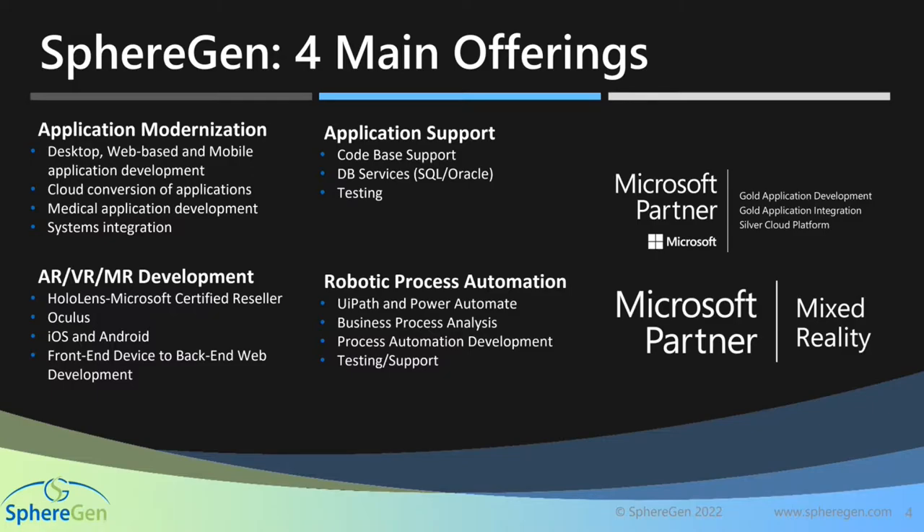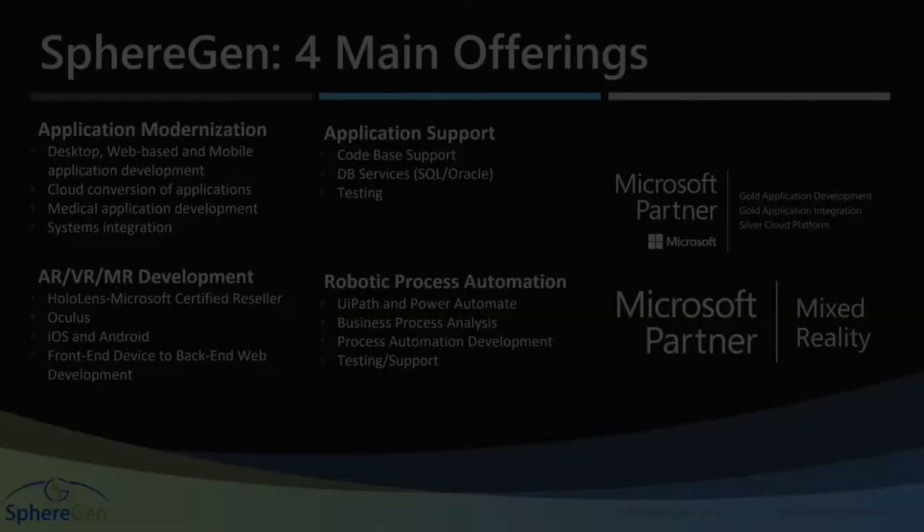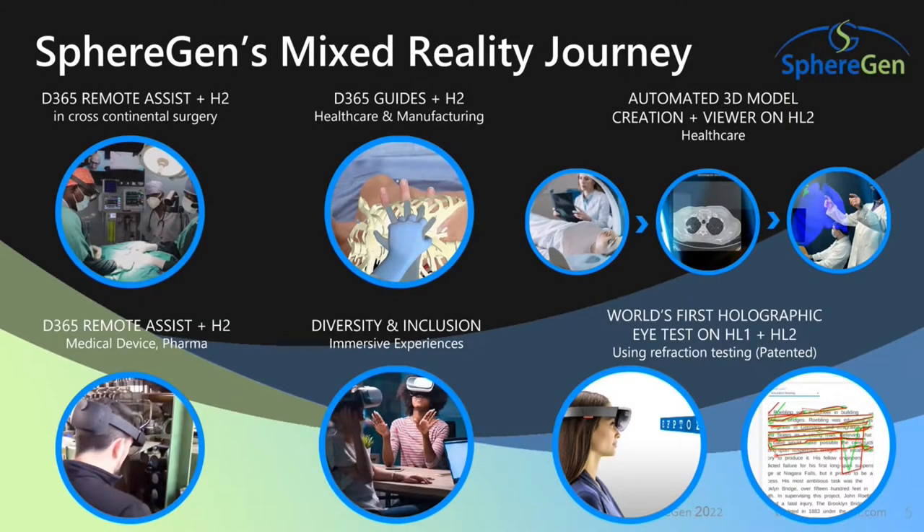In our background for application development, we have made a lot of applications across education and healthcare. In healthcare, we have done a lot of ERX, claims management, and PBM — those are our core strengths. As an organization, we have four main offerings: application modernization, application support, AR/VR development, and robotic process automation. We are going to introduce you to our MR journey today, show you examples with HoloLens using Remote Assist and Guides, and also demo some custom apps we built. Over to Andy.